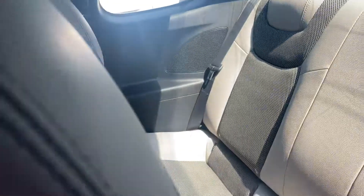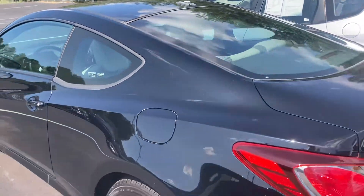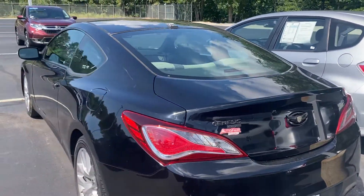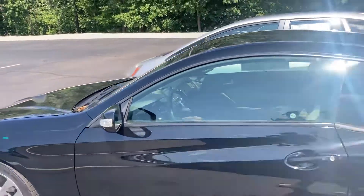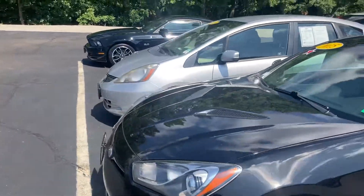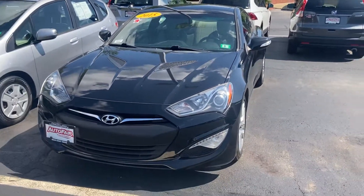The backseat looks like it's never been used before. Again, this is Sammy at AutoFair Honda. We are located at 200 Keller Street. The vehicle is available at AutoFair Honda — you pass AutoFair Honda and AutoFair Ford anywhere down the road. We look forward to seeing you. Thank you.